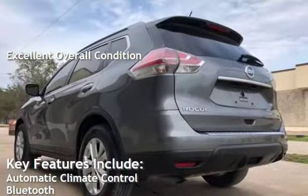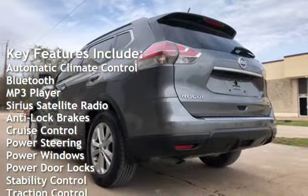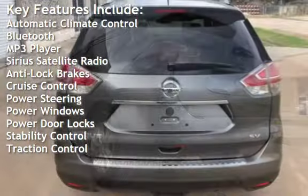Key features include automatic climate control, Bluetooth, MP3 player, Sirius satellite radio, anti-lock brakes, and cruise control.